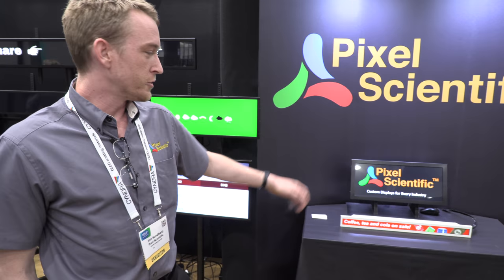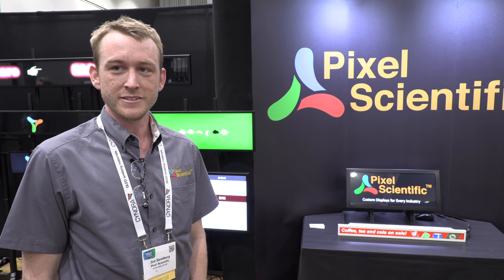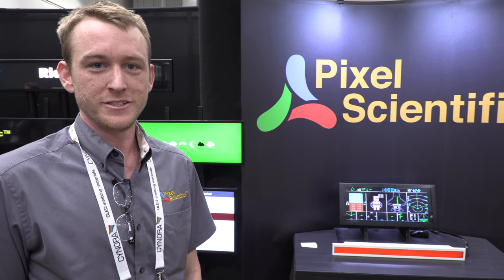They source high-grade displays from companies like Samsung, LG, NEC, Tienma, and Interlux. These manufacturers offer great pixel densities, great 4K monitors, and even 5K and 8K displays are coming. Pixel Scientific currently cuts 4K as showcased here, and 8K is next up on the list — so they'll be busy.